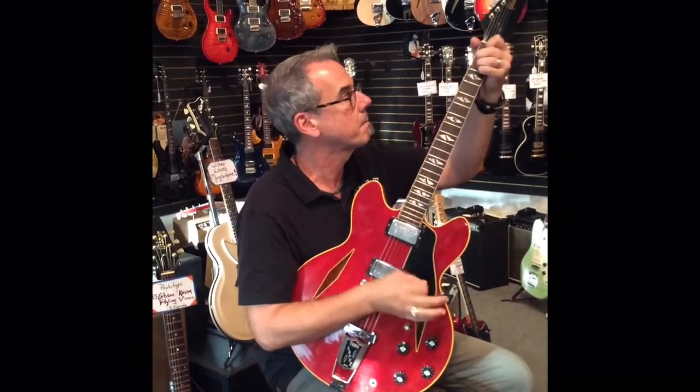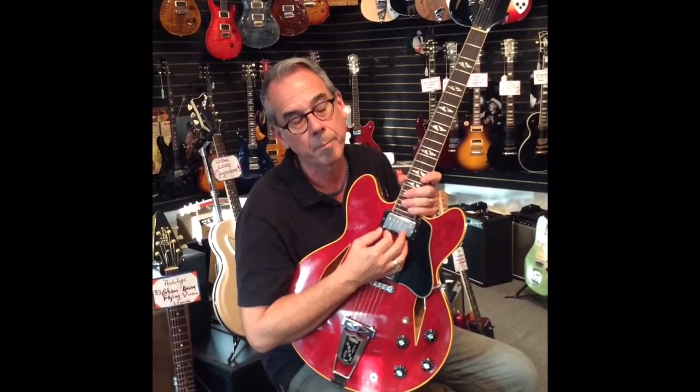This is a '66. Still nickel tuners and a remarkable value. Hurry up.